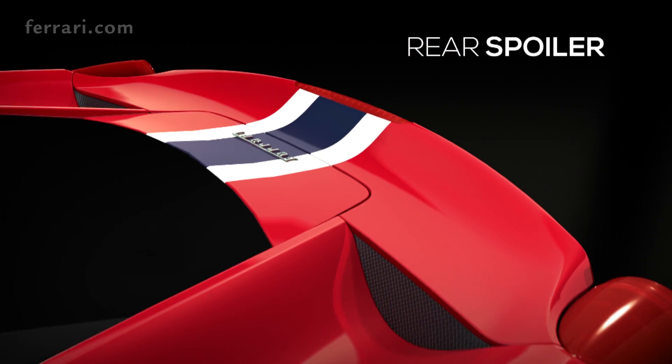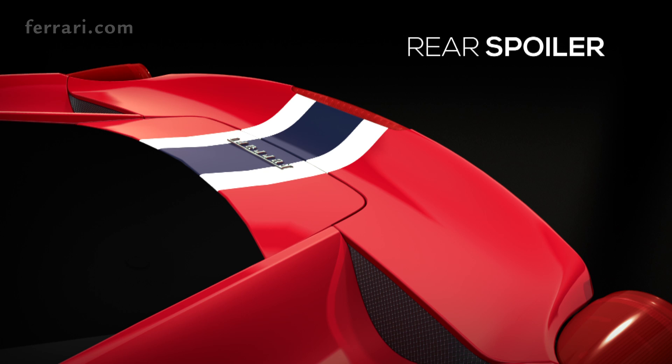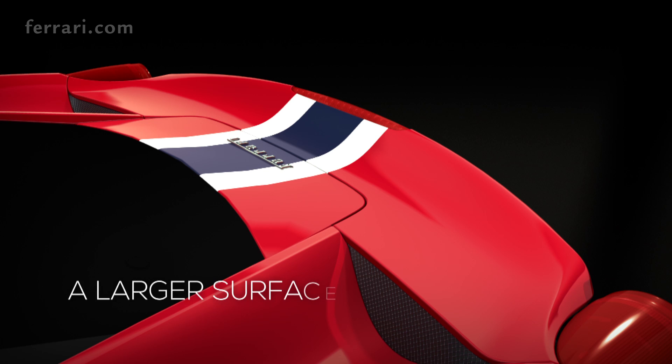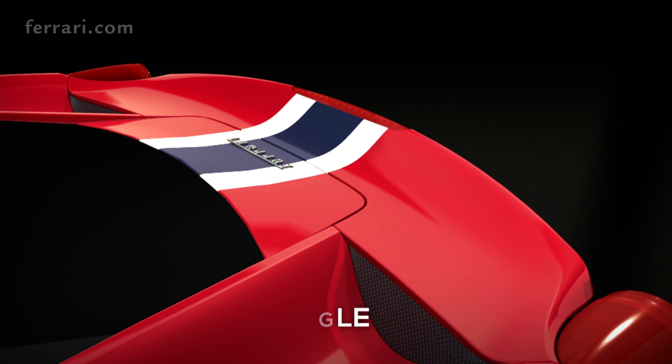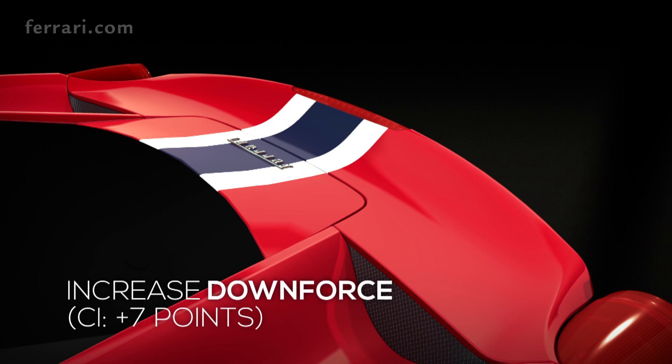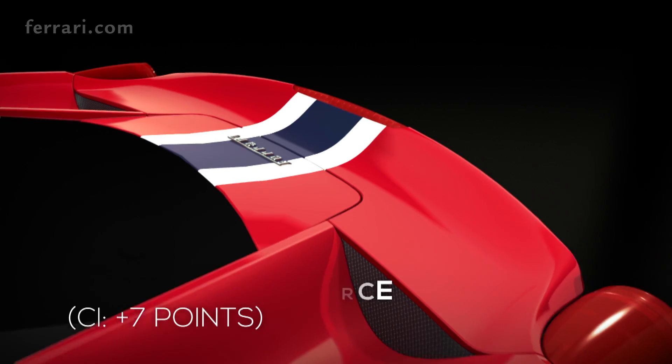The rear of the 458 Speciale is extremely innovative, thanks to the spoiler, the diffuser, and the active flaps. The rear spoiler features a larger surface area and a more pronounced shape, delivering a 7-point improvement in downforce CL at the rear of the car.